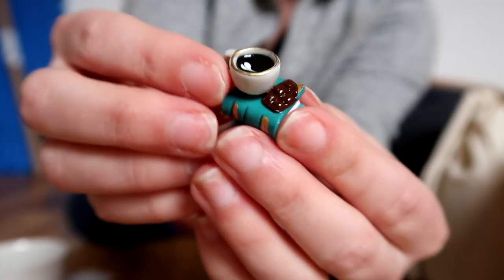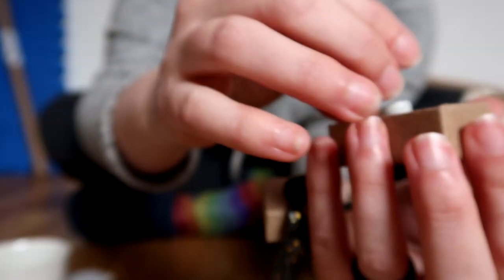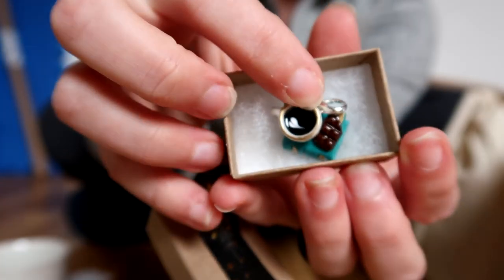Inside the tiny box is a little stitch marker with so much detail — a little hot chocolate on a book with some chocolate with it as well. I'm excited to start using this very soon.